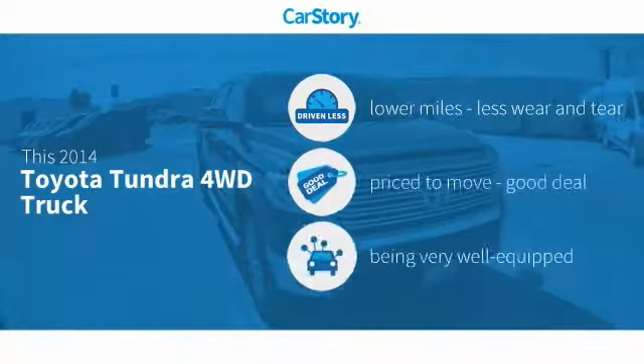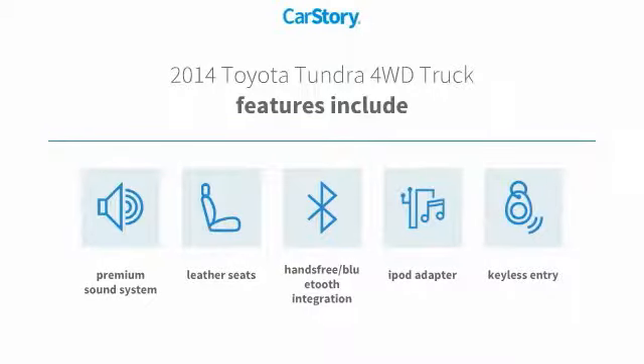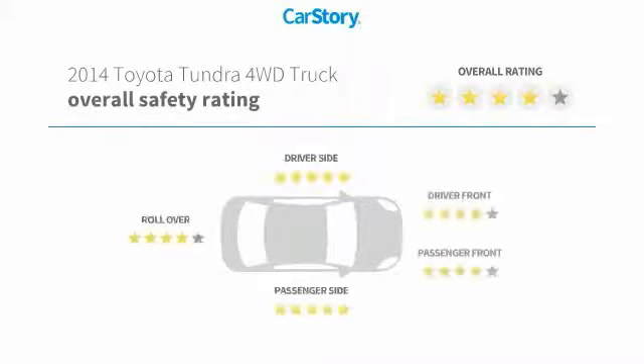Car Story research indicates this vehicle as having lower miles with less wear and tear, a good deal, and loaded with features. Features also include keyless entry, iPod adapter, premium sound system, leather seats, and hands-free Bluetooth integration.